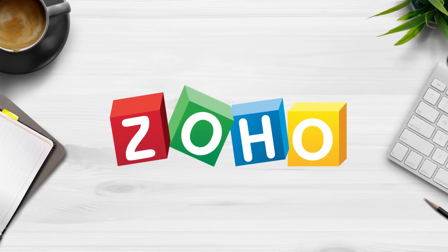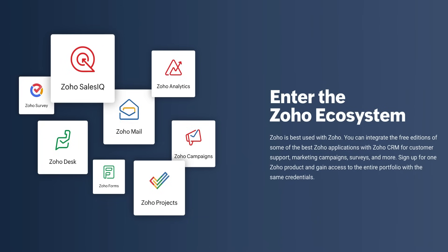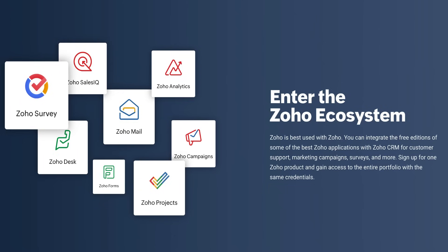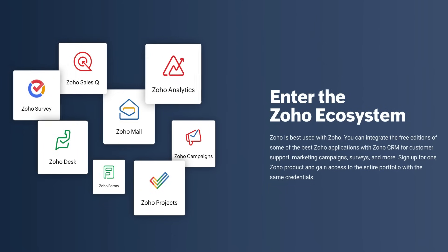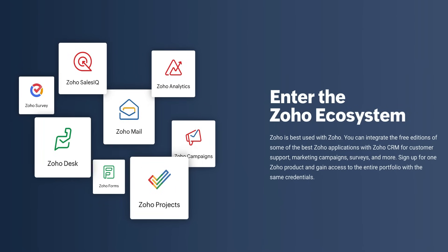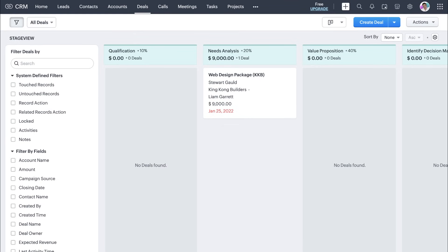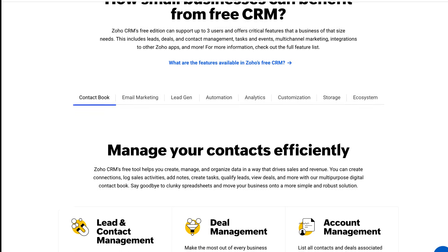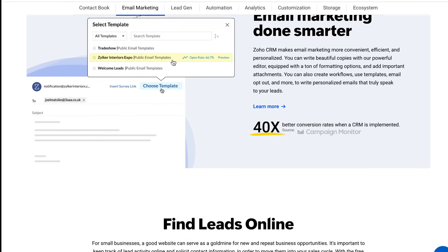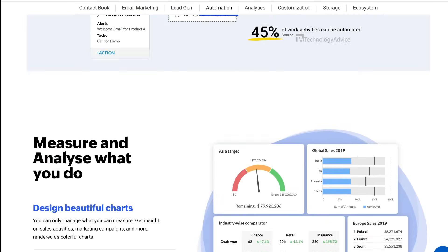Next up is Zoho CRM as a suitable solution for small businesses. Zoho offers more than just a CRM — it's a giant business suite, and the CRM is just one part of a dynamic ecosystem of apps and tools designed to grow your business. Similar to HubSpot, Zoho offers a comprehensive free plan limited to three users, but offers all the essential tools that small businesses need to manage deals, contacts, leads, tasks, events, and more. I will add a link below that dives deeper into the feature comparison between the free and paid plans.